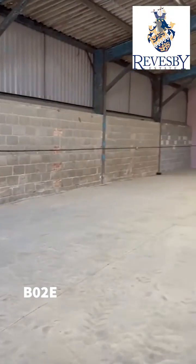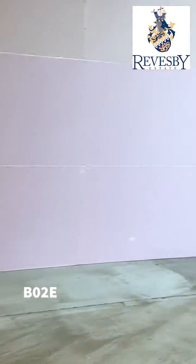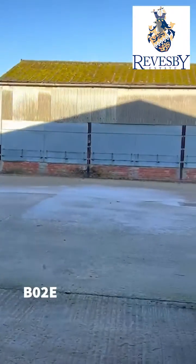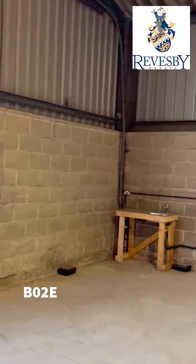Big unit suitable for a large operation. As always we follow our key letting principles which are to be personable, approachable and accountable.